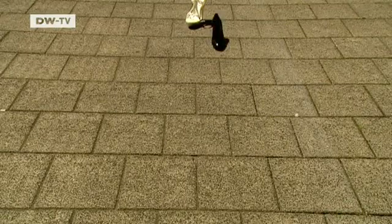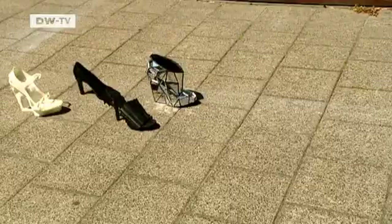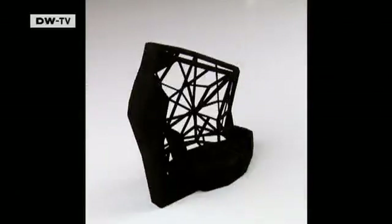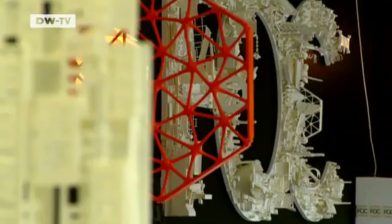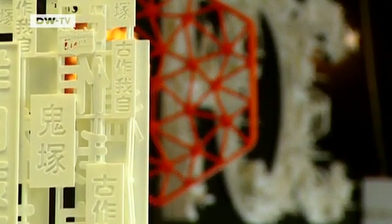Even shoes can be printed. The new technology promises to make customized design more affordable and available to more people. I think in ten years people will send their products over the internet and share it with friends, like we now share things on Facebook, and your friends can just download the design and print it at home with their home printer.